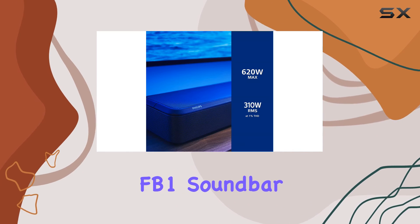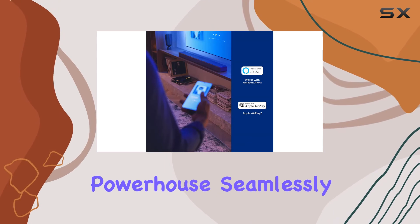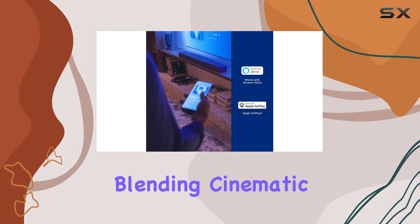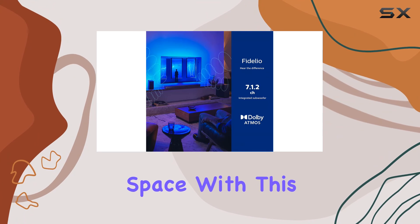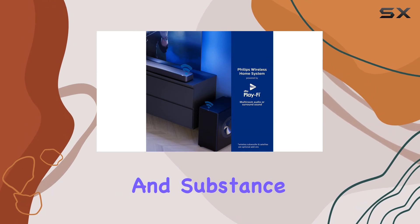In summary, the Philips Fidelio FB1 soundbar is a true audio powerhouse, seamlessly blending cinematic excellence with music versatility. Elevate your entertainment space with this all-in-one solution that delivers on both style and substance.